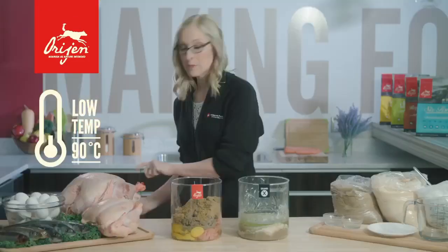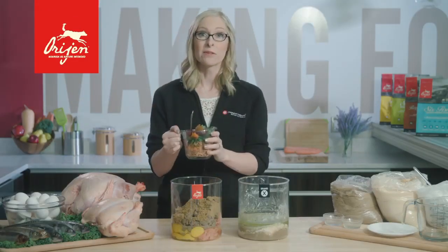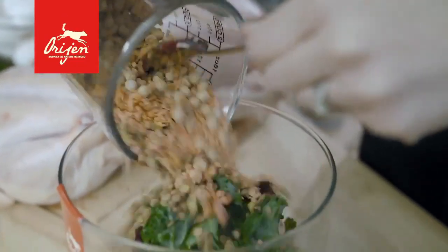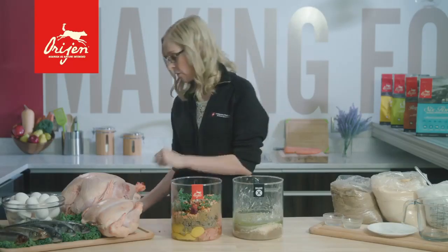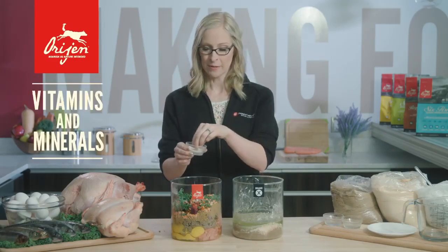On to fruits, vegetables, and botanicals. Unlike Brand X, our ingredients are low-glycemic and a great source of vitamins, minerals, and fiber. Because there's so much fresh meat in Origin, it's a properly balanced food. The only thing we have to add are a few essential vitamins and minerals.